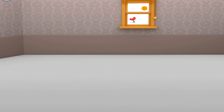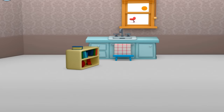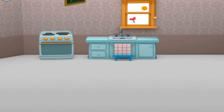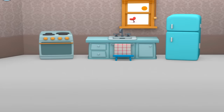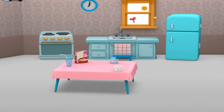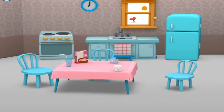Every morning, Pocoyo eats breakfast. Tap everything that belongs in the kitchen. Sink. Oven. Refrigerator. Clock. Table. Bed. Chairs. Kitchen.